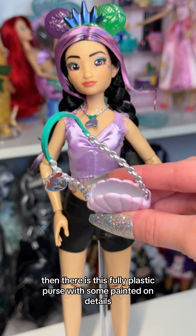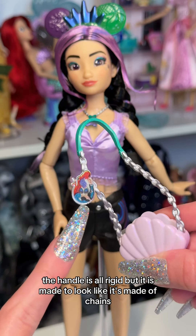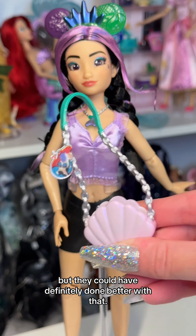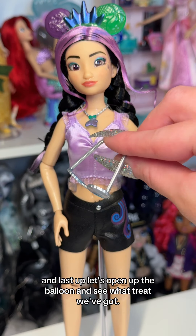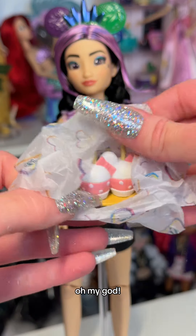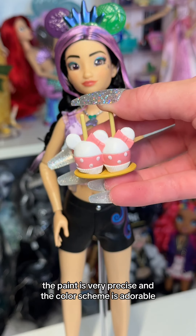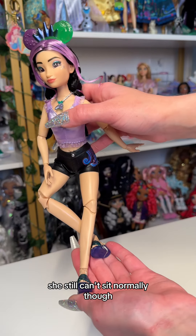There is this fully plastic purse with some painted on details. The handle is rigid but made to look like chains, and there is actually a print of Ariel on it as the charm, but they could have definitely done better with that. Then we have these really cute gradient sunglasses with a seashell outline. Last up, let's open up the balloon and see what treat we've got — I actually don't have this one so I'm really excited to not be getting a double, and the details on this one are pretty good. The paint is very precise and the color scheme is adorable. She still can't sit normally though.